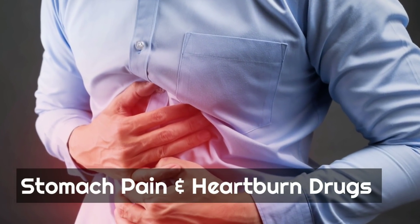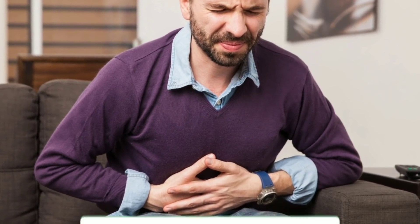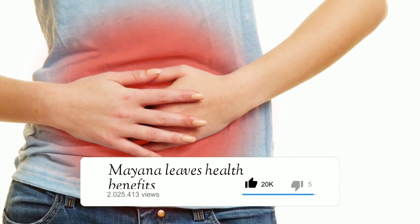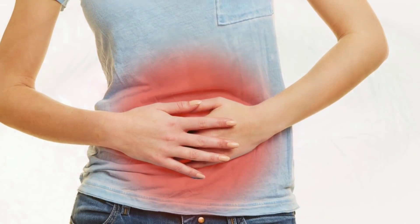In addition to treating hemorrhoids, Mayana plant also serves as a remedy for stomach pain and heartburn. For those who experience abdominal pain due to irritation or bacteria in the stomach, Mayana leaves are very effective in helping cure the discomfort.